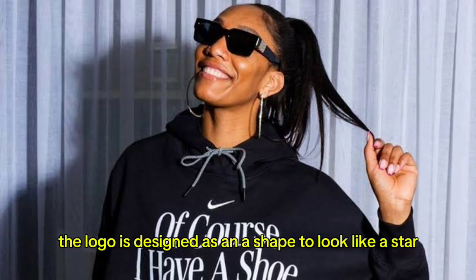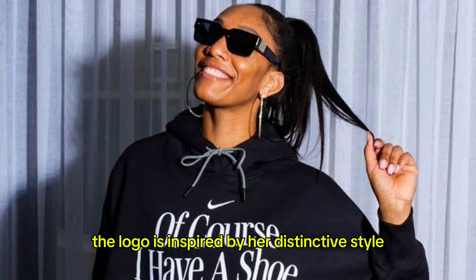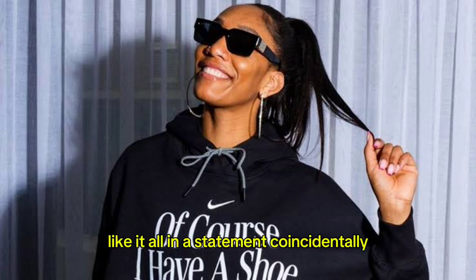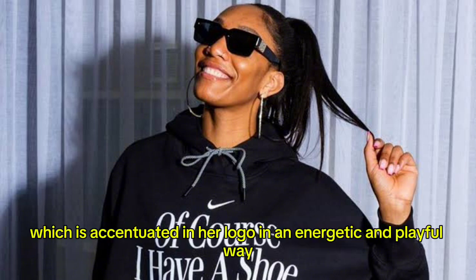The logo is designed as an A-shape to look like a star. The logo is inspired by her distinctive style, incredible performance, and unapologetic realness. Nike wrote in a statement that coincidentally, she always drew a star in the A of her signature, which is accentuated in her logo in an energetic and playful way.